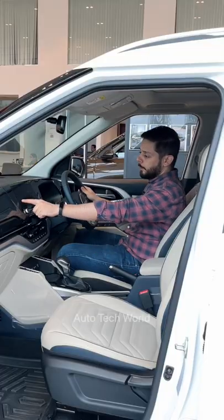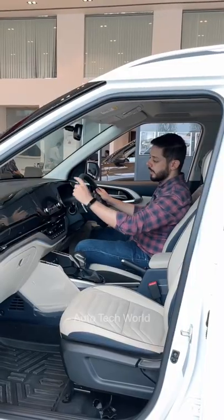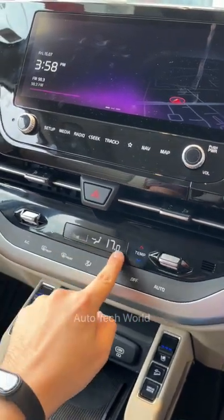Here you have a 10.25 inches touchscreen display, which is quite a good touch. Automatic climate control with an extra display is provided below.